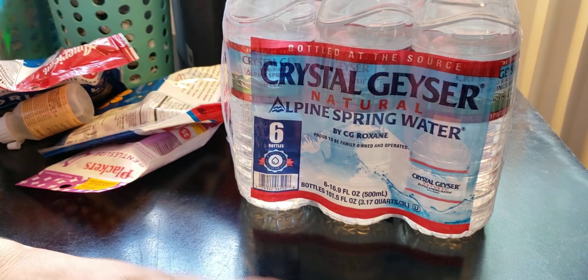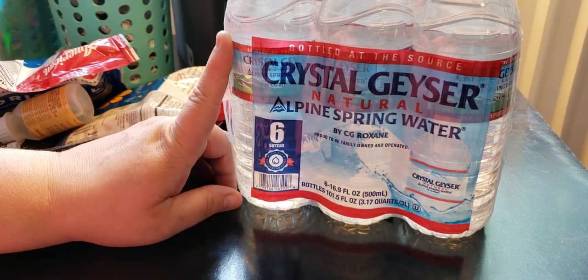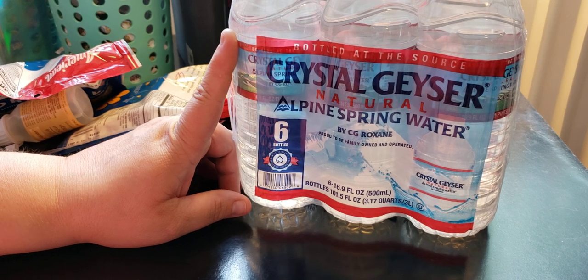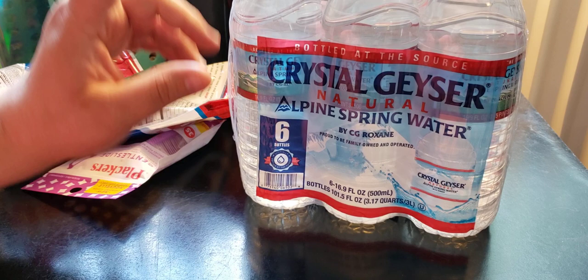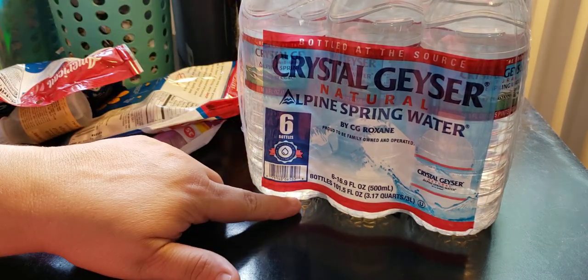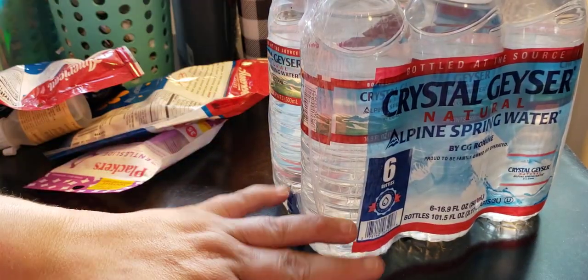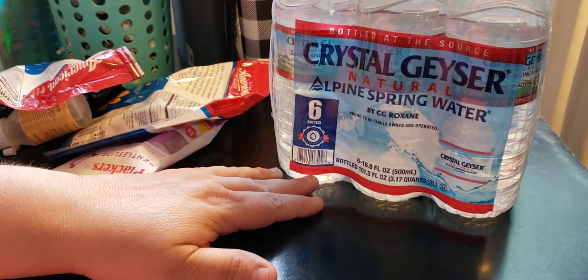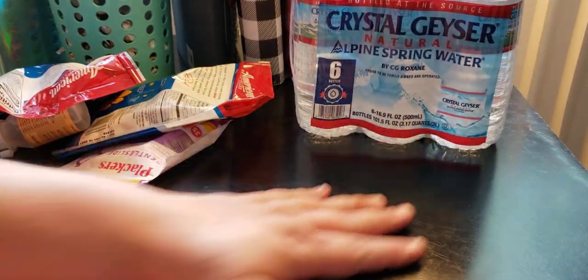I ran out of water, so I needed to go to Dollar Tree — obviously we have tap water but I don't drink that. I heard there were some new items floating around and I wanted to see if they had them. So I picked up Crystal Geyser water. You get six bottles at 16.9 ounces each.